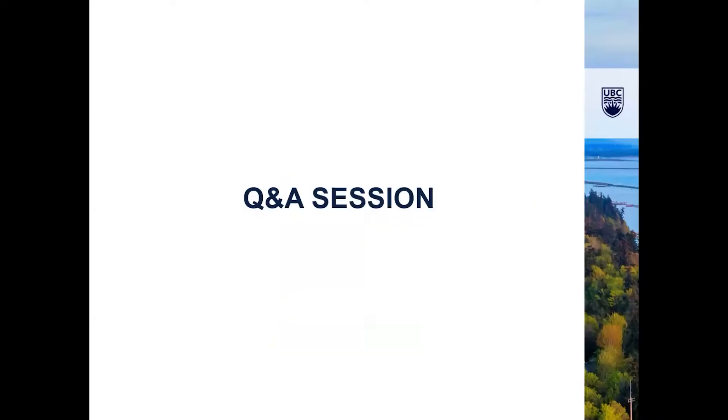We are now in our Q&A session. If you have any questions for Jennifer, Jonathan, Karen, or Kira, feel free to drop them in the chat box. Question for Karen: what are the differences between the abnormal and the normal cells? Are they both still pluripotent stem cells?